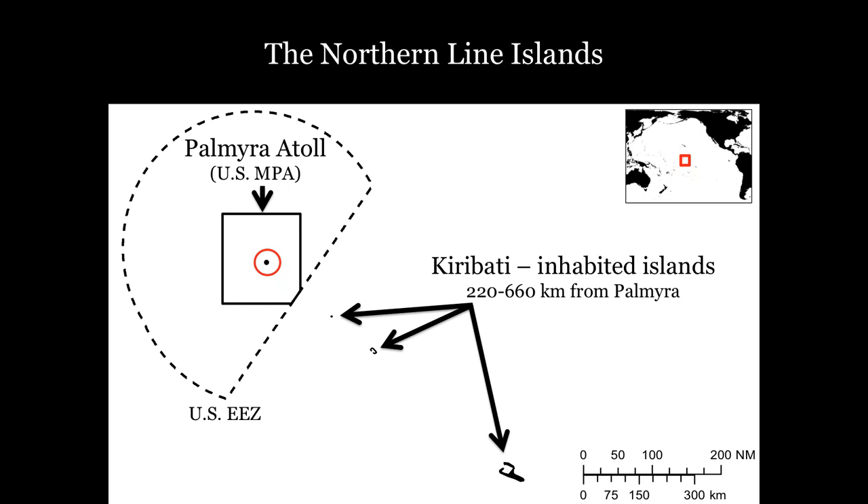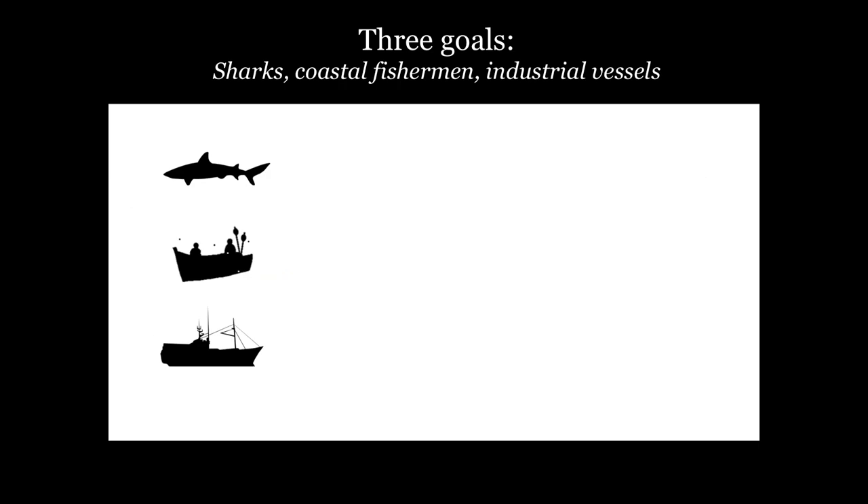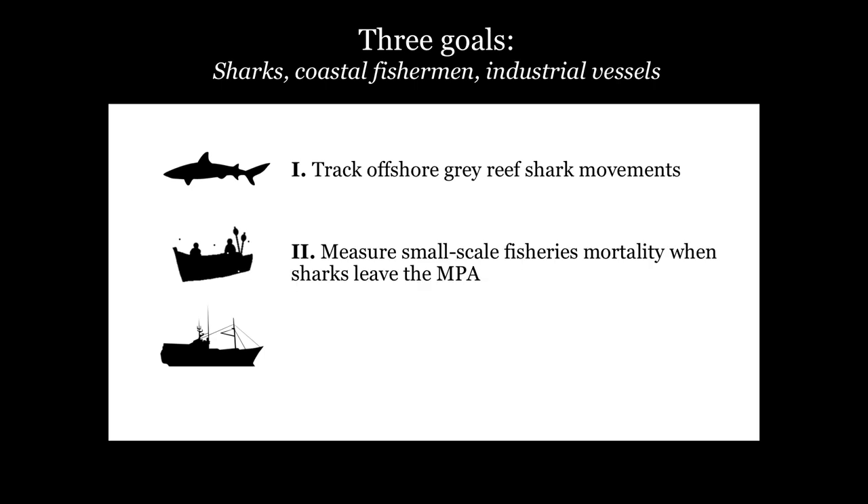Our field work takes place both within the protected area and within the unprotected regions of Kiribati beyond the protected area, and we observe the movements of sharks and fisheries in both regions. We set out to track the offshore movements of gray reef sharks to understand how much time they spend inside versus outside protected areas. If they do leave the MPA and swim to those inhabited islands, we aim to measure the rates at which those sharks are caught outside the MPA. Additionally, we analyzed industrial fishing effort from an international fishing fleet around the MPA.